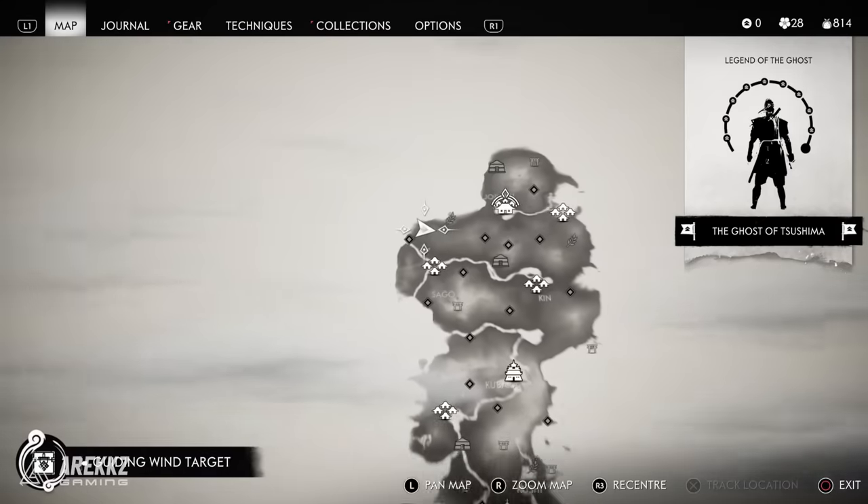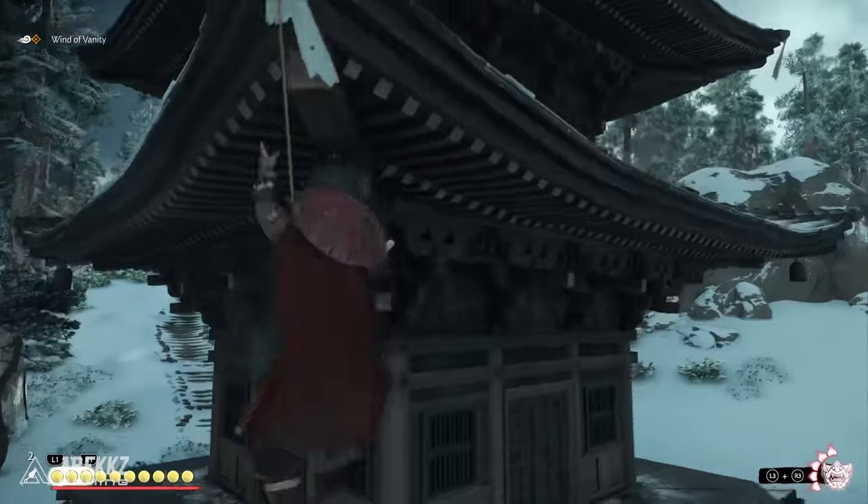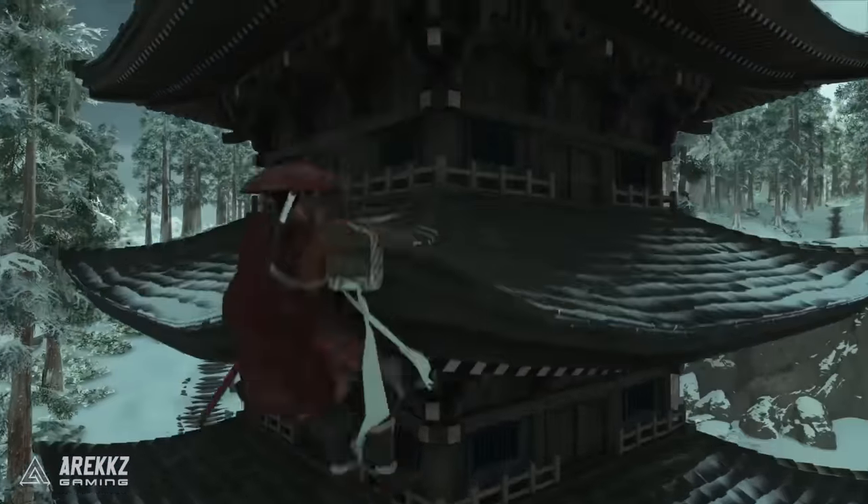After that, go to the west part of the map up to the Cedar Temple. Again you want to climb the temple to the very top and for this one you'll get the Sago Blue Headband.